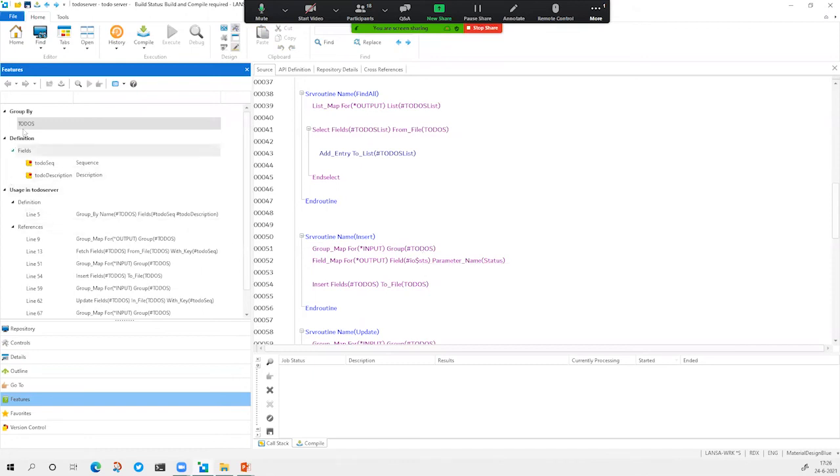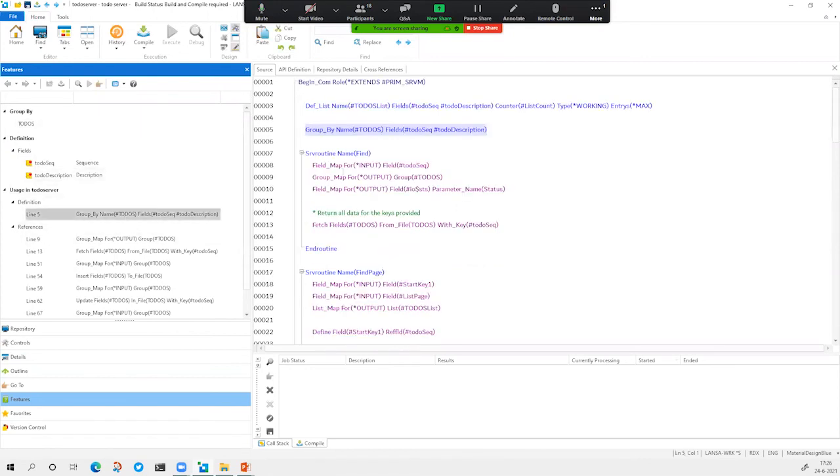If you want to know how this group looks, you can press F2 on your keyboard and you'll see that this group consists of two fields — the database fields we have. If you double-click, you also go to the RDMLX definition. We'll copy this because this interface is needed in the front-end to be able to call the insert service created in this server module. We must not forget to compile the server module.